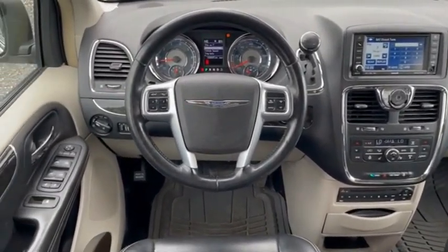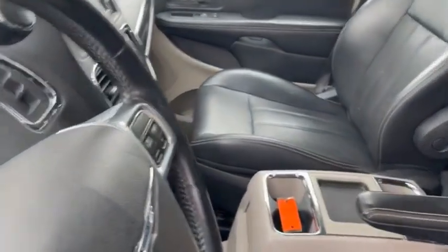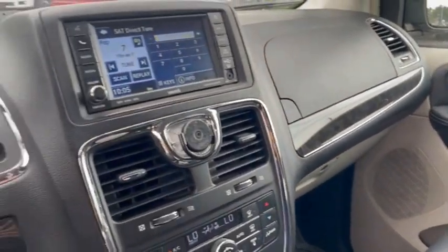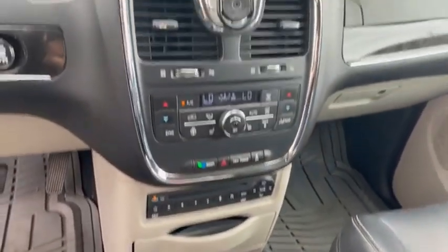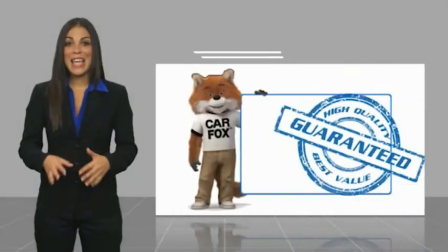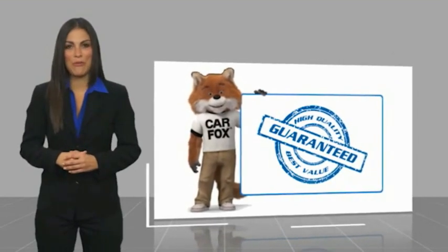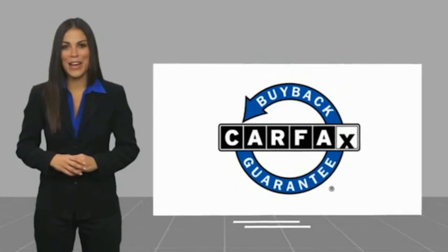Wouldn't you look great in this vehicle? Stop in today and see for yourself. Here's another high-quality vehicle with a Carfax Vehicle History Report. Be sure to find a complimentary copy of this report online, or contact the dealership. This vehicle qualifies for the Carfax Buy Back Guarantee.